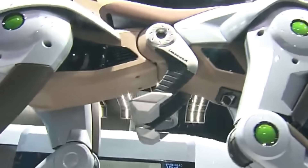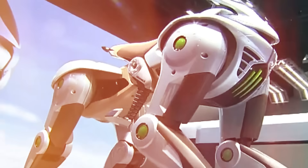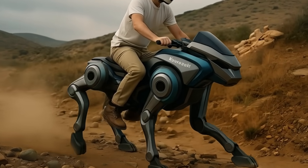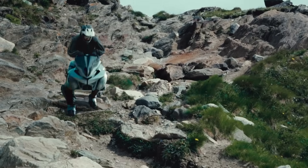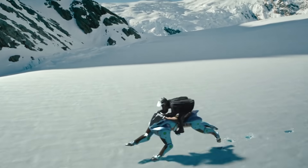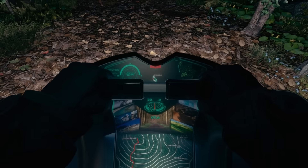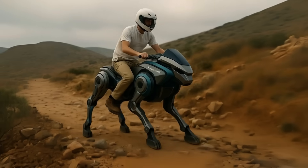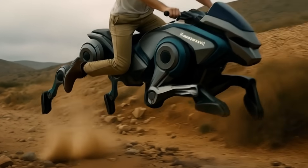Okay, hold up. What is this thing? It's got four legs like a horse. It moves like it's alive. And yes, you actually ride it. This is the Kawasaki Corleo, and it's probably the weirdest, coolest, most what-am-I-looking-at machine you'll see all week. They're calling it a robot, a bike, a mechanical horse from the future. I call it ridiculously awesome.